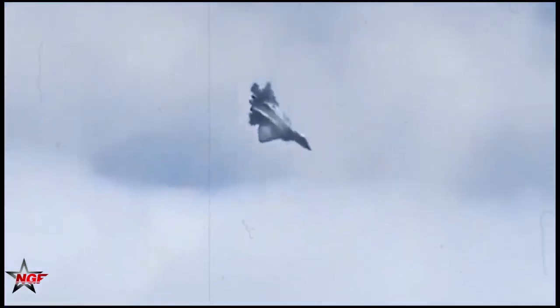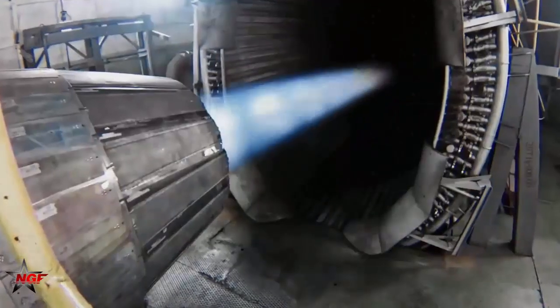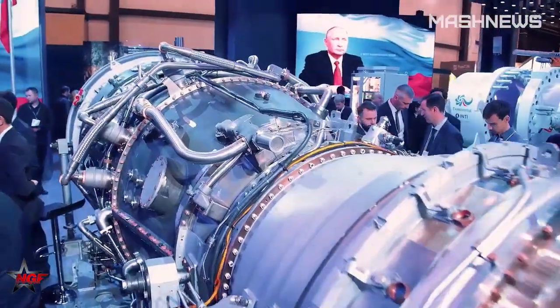The thrust vectoring on the AL-51 is controlled by a series of hydraulic and mechanical linkages that are visible around the nozzle area, demonstrating the precision engineering required to operate reliably under high temperatures and immense stress.